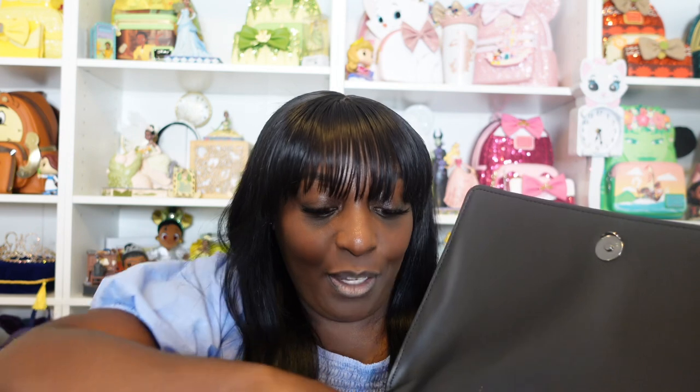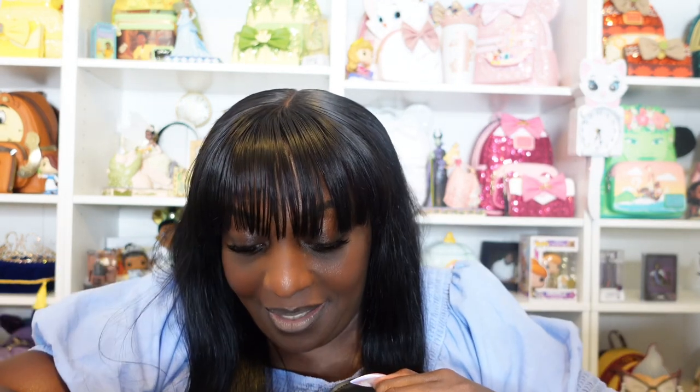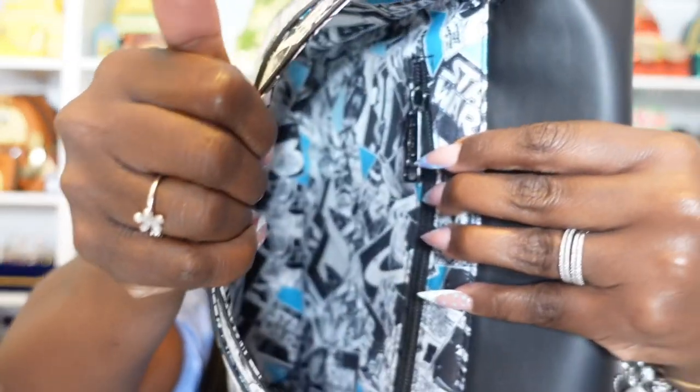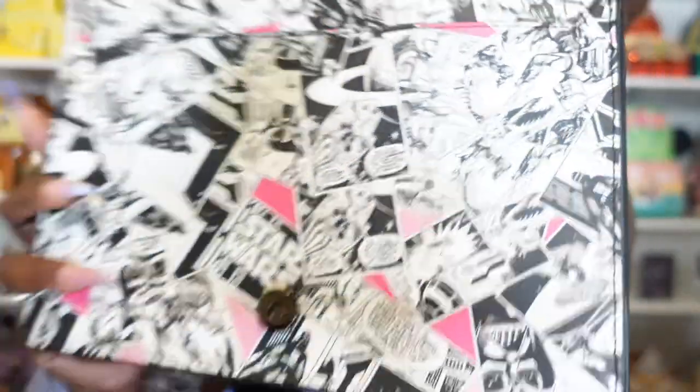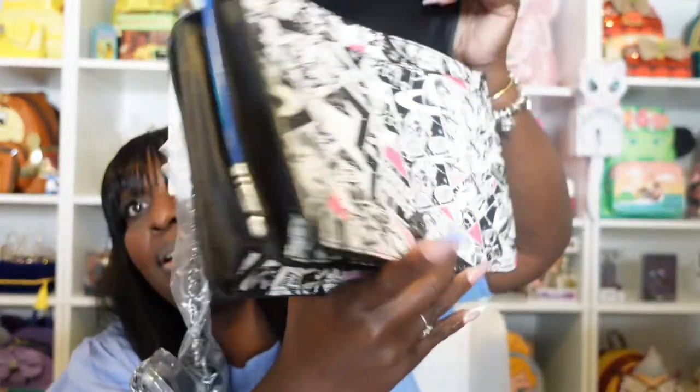You have a zipper pocket on the inside, and then of course we have our crossbody strap. I can't wait to wear this, y'all. Look at that inside — how cool is that? That's just one side. Then on this side — wow, it's so much space. There's the light. Here is the comic strip on the dark side. You have the same thing and look, you have all of these pockets here. So you have pockets on this side too. This thing is massive.